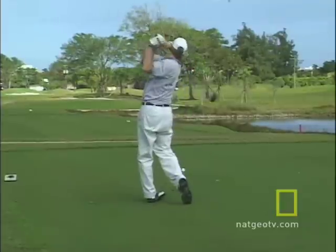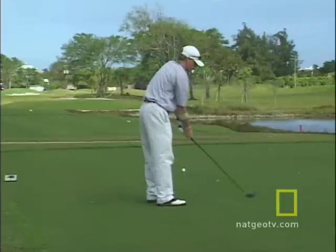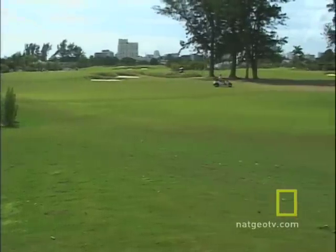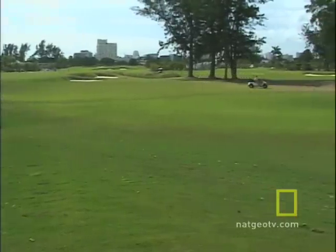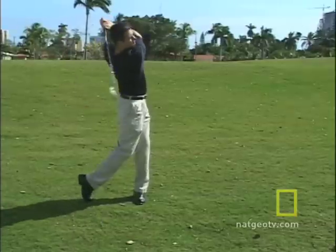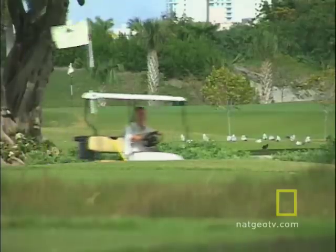So do golfers rate seashore paspalum as a birdie or a bogey? I would definitely come back and I was very impressed with it. We came down to play three rounds at three different courses and this is by far the best. The end use is here — it's not in my research plots, it's not at the University of Georgia, it's where it's going to be used. And the acceptance of the golfers now and various people trying this grass in a lot of different areas — that's the pleasure that I'm getting.